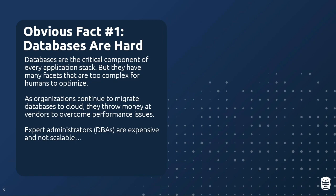Obvious fact number one: databases are hard. Databases are super important — they're part of every major application stack — but they have a lot of components and features that are difficult for humans to reason about and optimize. As people move to the cloud, we see them just throwing money at cloud vendors to increase hardware spend rather than trying to fix underlying problems. Cloud vendors make this really, really easy.